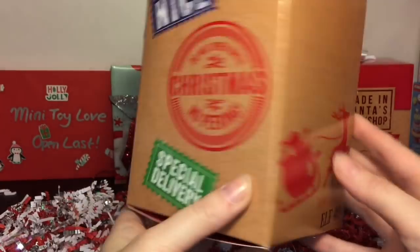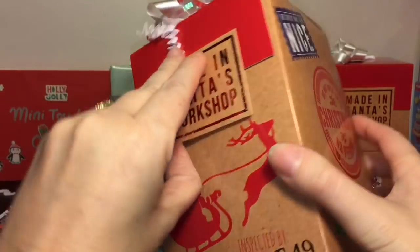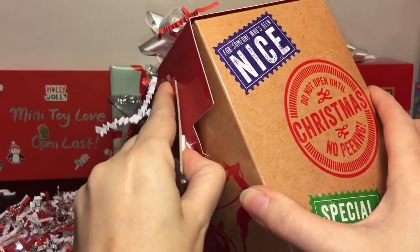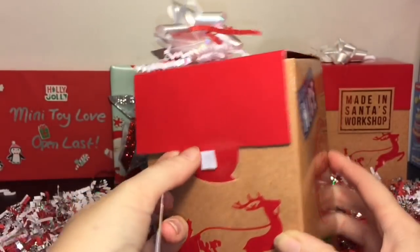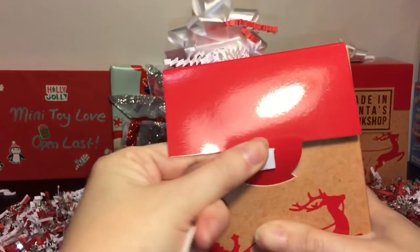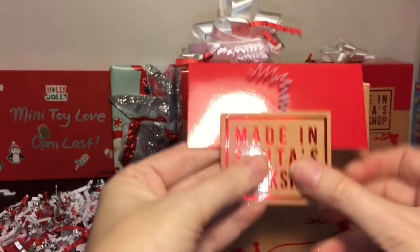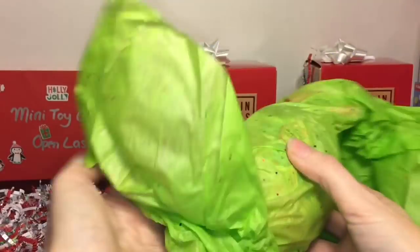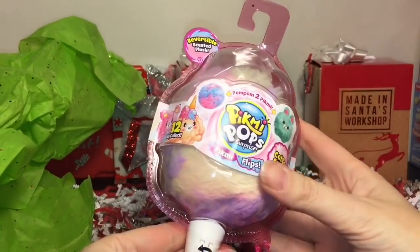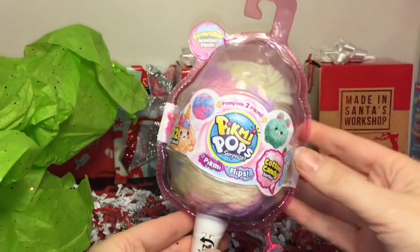That is so cute — good job, Elf 49! I'm trying to figure out a way to open this without wrecking the box. I'm the type of person that likes to save boxes and wrapping paper. Okay, it opens from here — awesome — and then you can just refasten that. First item: wow, a cute little Pikmi Pop Surprise Pikmi Flips! These are adorable little plushies and I love the packaging. There are 12 little cuties in this series to choose from.